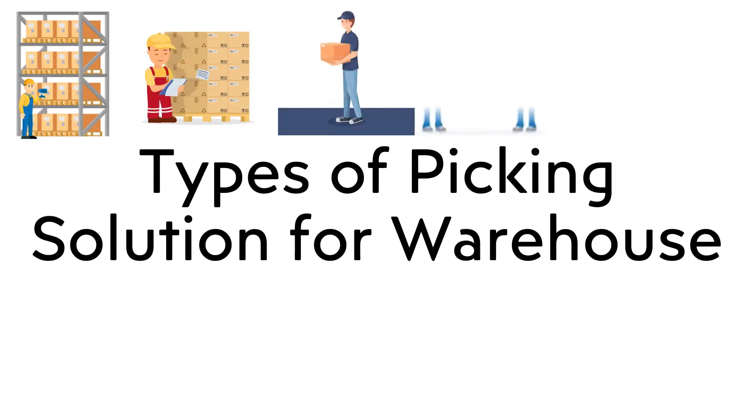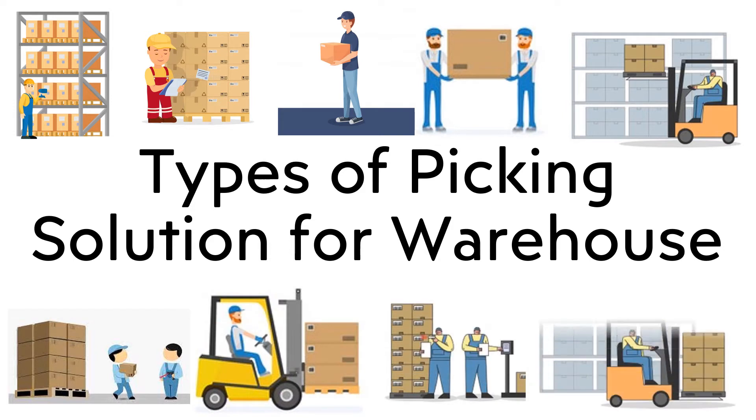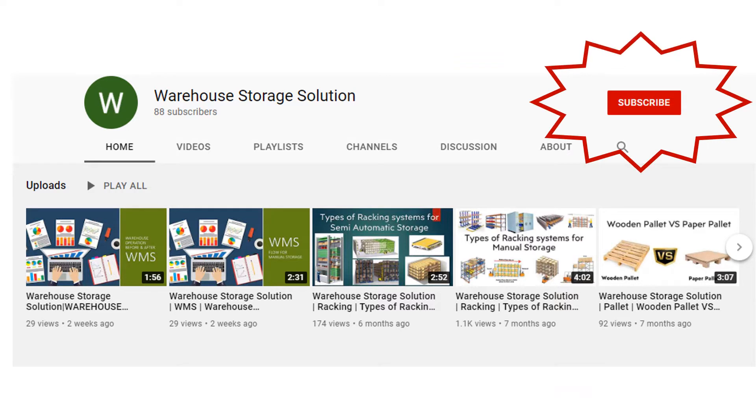Welcome to my channel, Warehouse Storage Solution. Today I am going to inform you about types of picking solutions for warehouse. Subscribe to our channel and press the bell icon for new upcoming warehouse storage educational videos.